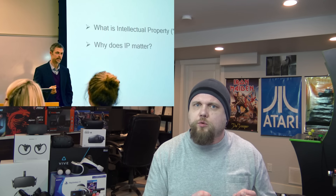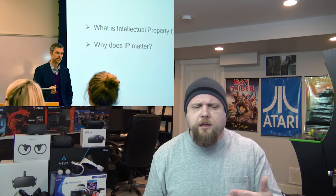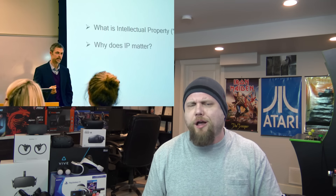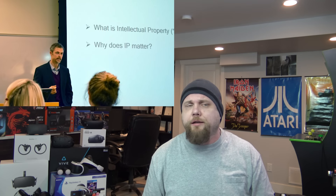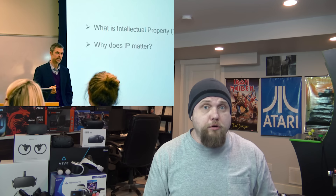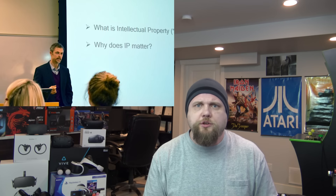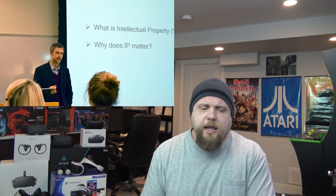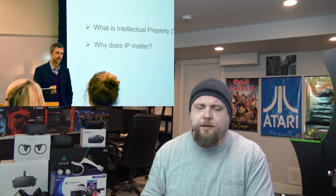He also talked about biometric data being legally protected, which sounds like common sense once mentioned but wasn't something I had considered. Some haptic feedback devices measure your heart rate — that's biometric data. In cases where you seek to gather biometric data, you need the end user's permission. Is it enough to embed that into an EULA? I'm not a legal expert, but it's an interesting point. The remaining points get fairly legalese after those two, but if you're interested, there's a link in the description below.